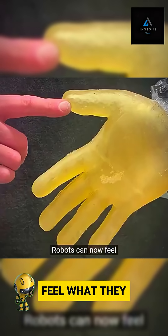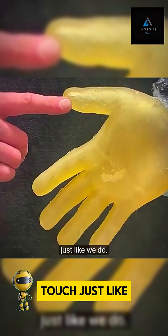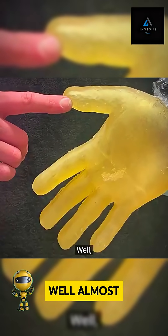Robots can now feel what they touch — just like we do. Well, almost.